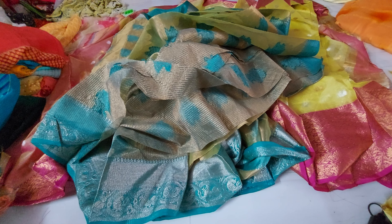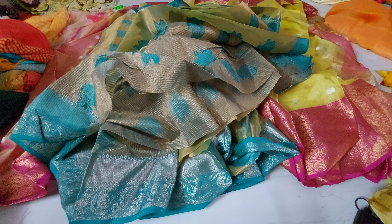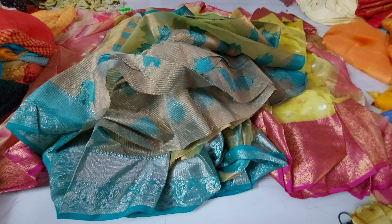These are the sarees available right now in the new collections. Please do like, share, and subscribe to my channel.